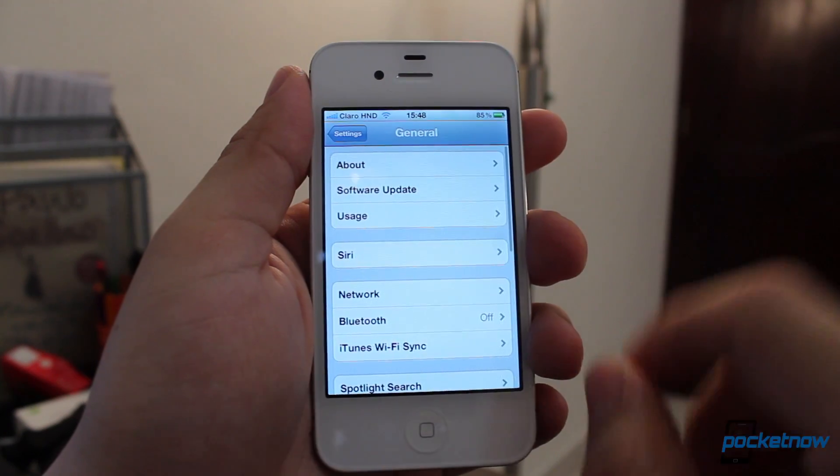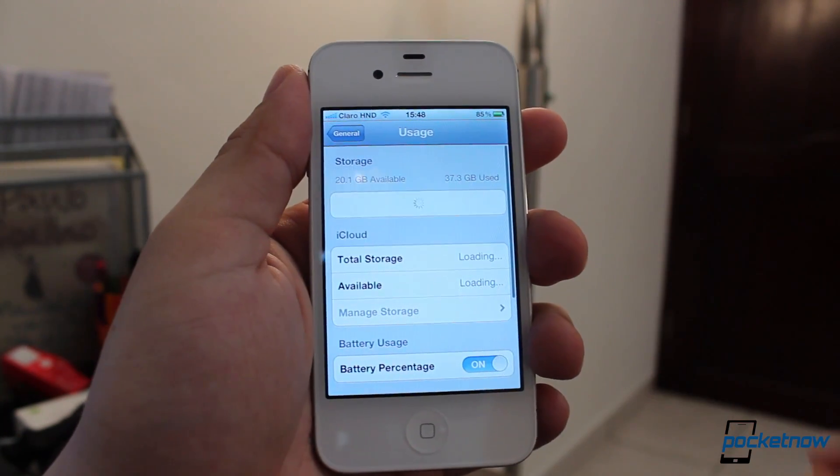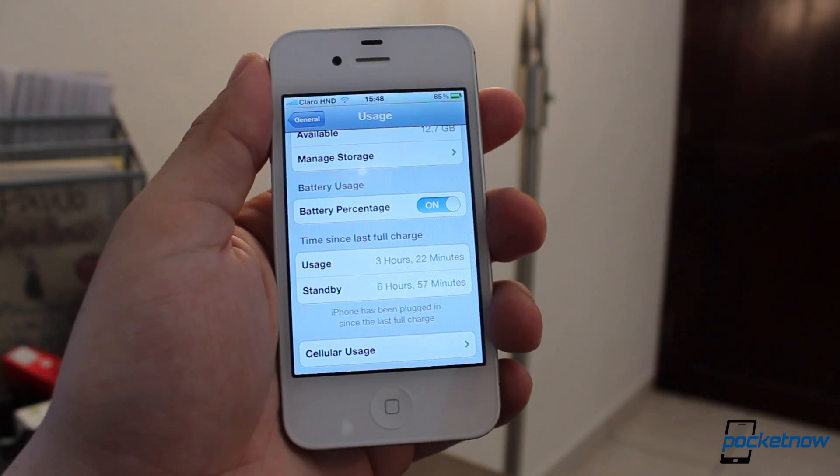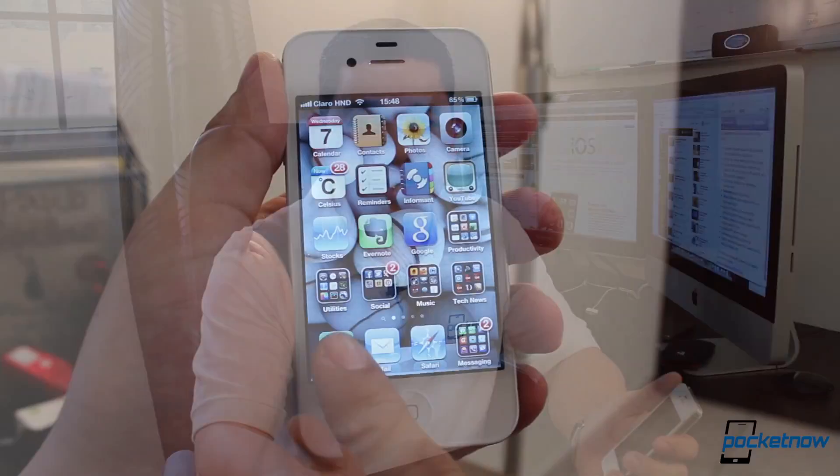We are getting some battery improvements for the iPhone 4S, apparently. Can't really test that right now — it's too soon. So far we haven't seen our battery drain so much after the update, but it's only been a couple of hours, so hopefully it will improve. We'll keep you posted in a future review to tell you yes, it's worked or no, it hasn't.